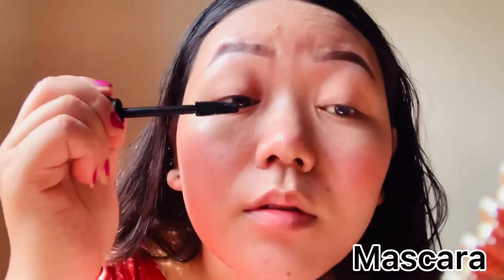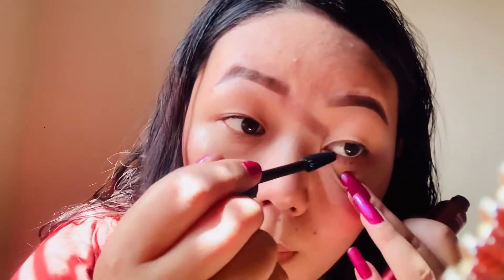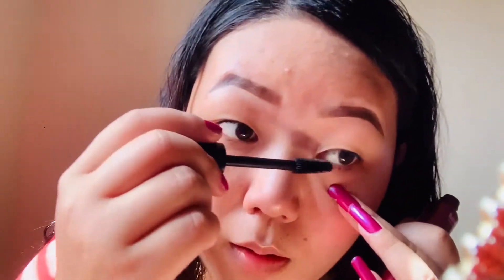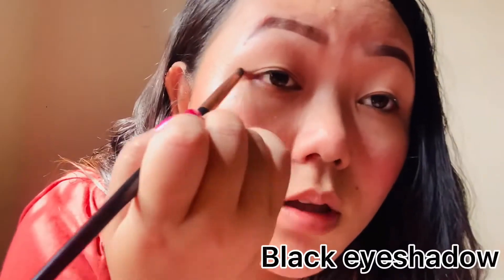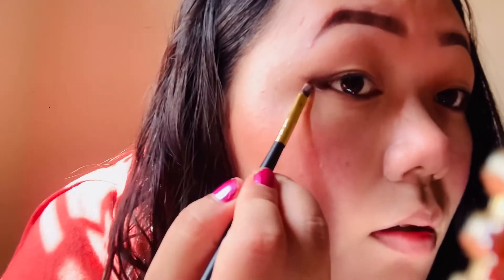I will put mascara on my face for a dark look. I will show you the black color and how I do my eyeliner wings, and show you the brush I use.